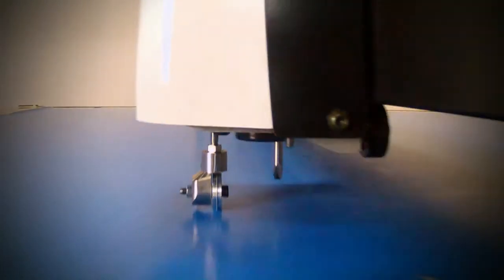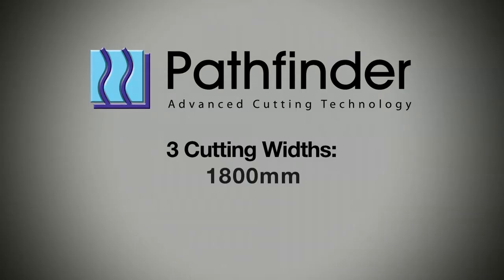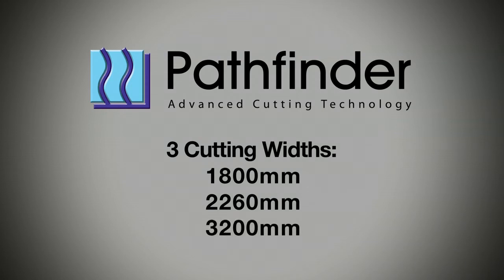Customised to your application and material requirements, the L-Series is available in three cutting widths: 1800mm, 2260mm and 3200mm.